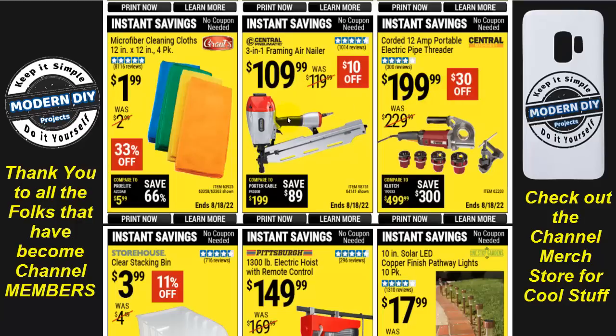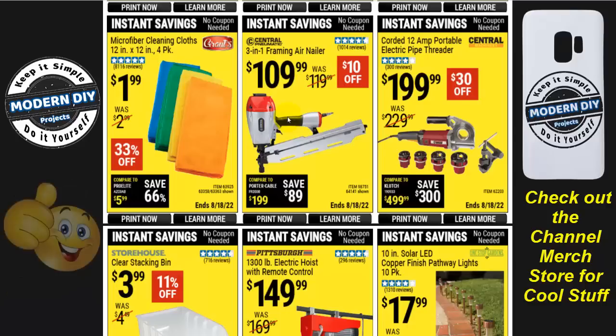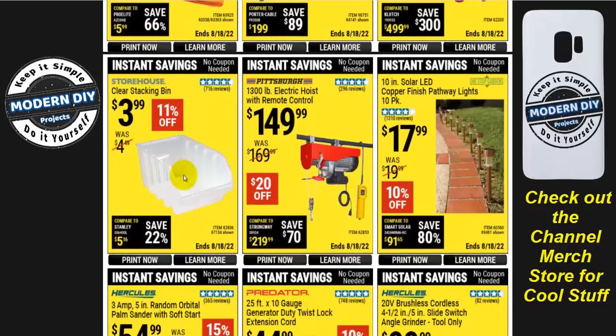If you need a 3-in-1 framing nailer from Central Pneumatic, that's $10 off. Microfiber cleaning towels — 12x12 four-pack — for $2, which is 33% off and a fairly decent price. Clear stack bins are $4 — some people love having a bunch of them, but I personally find that open storage like that gets very dusty over time. I prefer little drawers that close up tight, but if you like them, go right ahead.